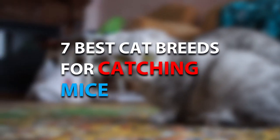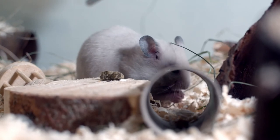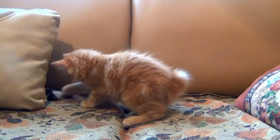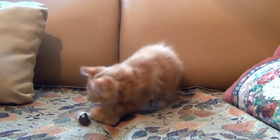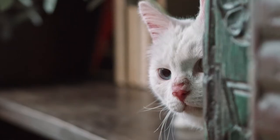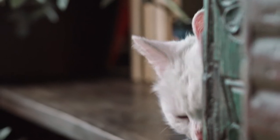7 Best Cat Breeds for Catching Mice. Maybe you have a mouse problem and are seeking an all-natural solution to get rid of them. There are a variety of cat breeds that are excellent hunters. Cats are both attractive and cuddly pets and skilled hunters — which is a contradiction. Cats are obligate carnivores, meaning they must consume meat in order to thrive.